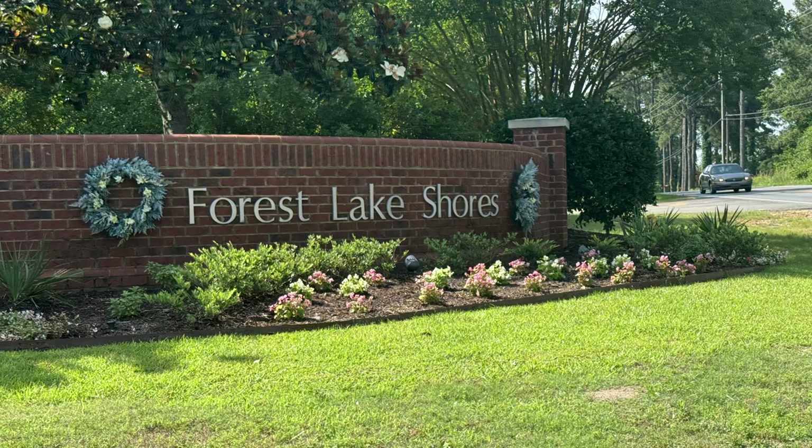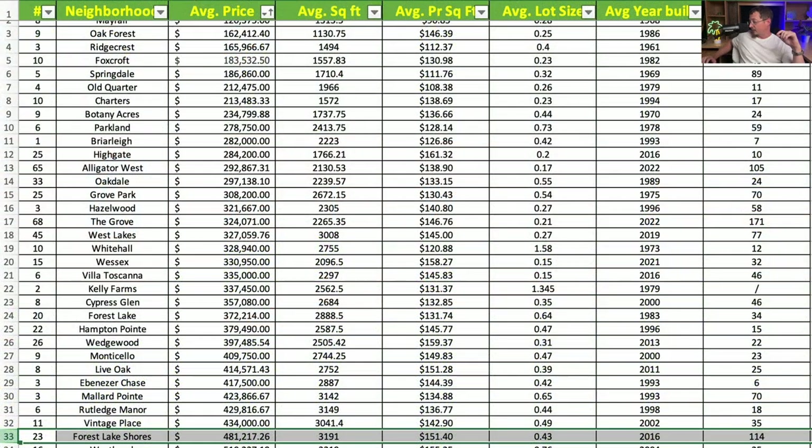Next is Forest Lake Shores, with a sample size of 23 homes. Average price is $481,217. Average square footage is 3,191 square feet at $151.40 per square foot. Average lot size is 0.43 acres, with an average year built of 2016. Really nice homes over in Forest Lake Shores.